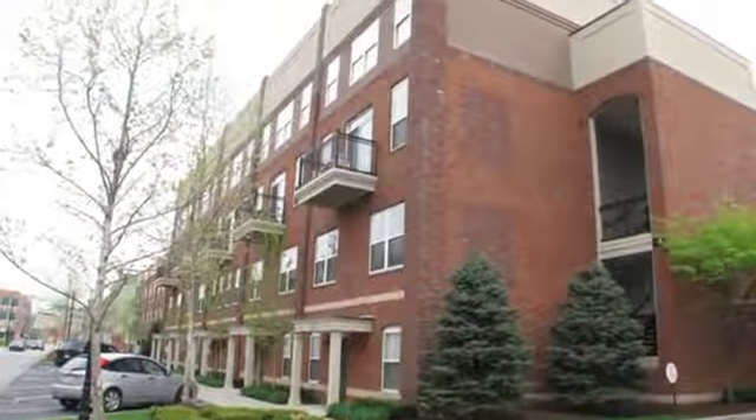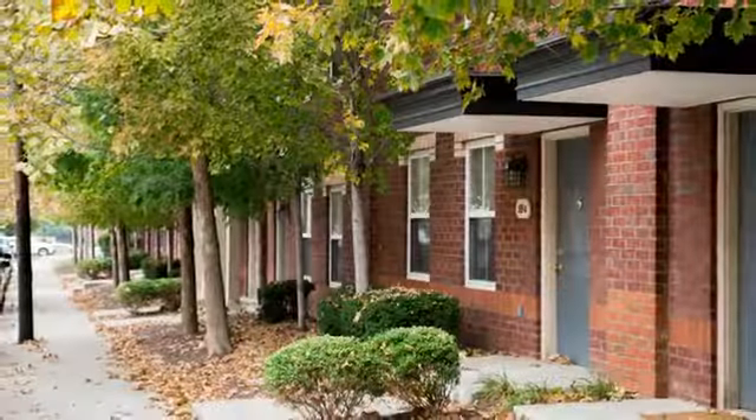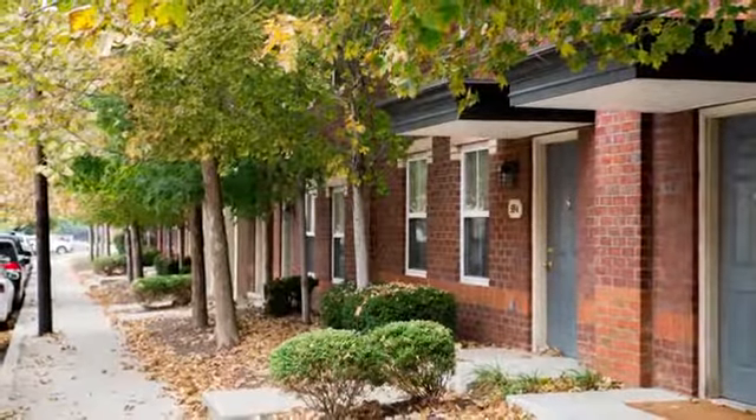We have no doubt you will love living at Carson Street Commons. Call or come by today to learn more about this exciting community.